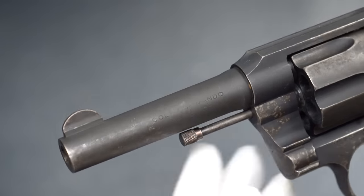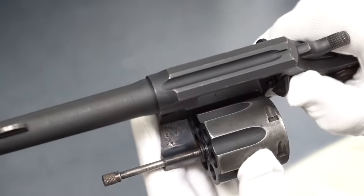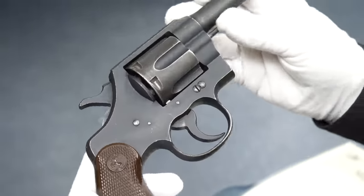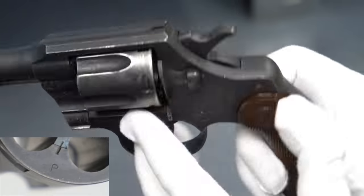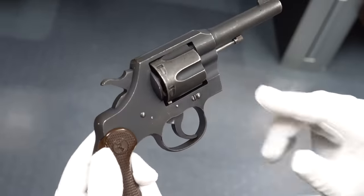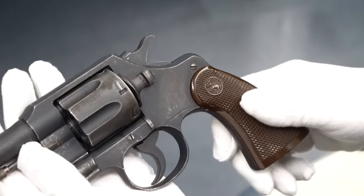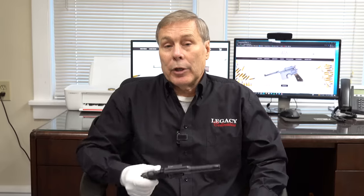A lot of these were also used guarding facilities, especially the OSS offices, but some were used in combat and special operations. Here you can see Colt Commando, and when you open the cylinder the action is still very good. It is .38 caliber. There is no military proof stamp — some have a 'P' stamped here or here — so it was not approved for the military but was shipped directly to the OSS as a special order, with plastic grips bearing the Colt logo. If you haven't seen the OSS weapons video, check out the link.